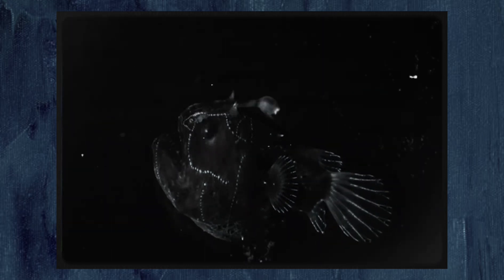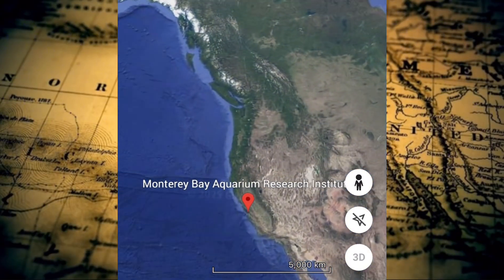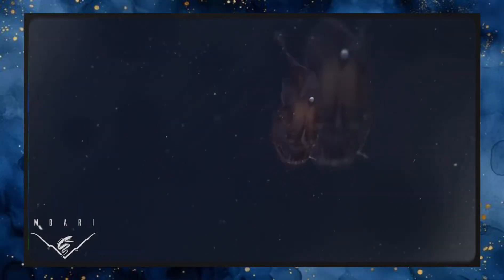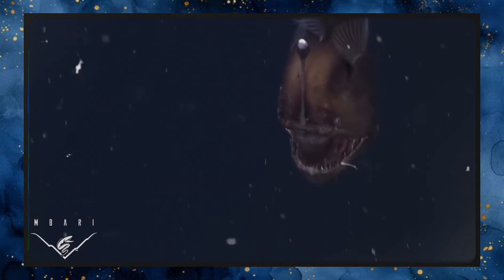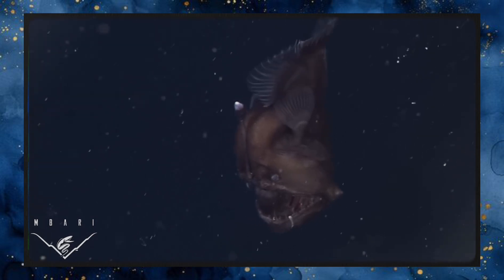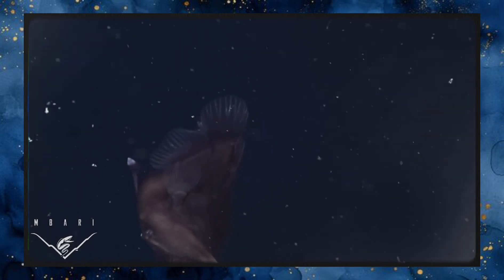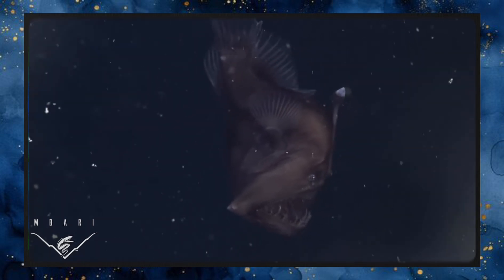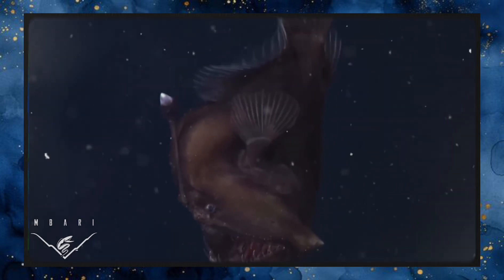In 2014, something extraordinary happened. At a depth of 600 meters off the coast of California, the Monterey Bay Aquarium Research Institute captured something no one had ever seen before: a deep sea anglerfish alive and in motion. The species was the humpback anglerfish — also known as the black sea devil. For just about 30 seconds it drifted in front of the ROV's lights, its lure glowing faintly, its mouth a dark crescent of razors. The footage — grainy but surreal — was the first glimpse humanity ever had of the creature as it truly is. It became a sensation, viral online, played in classrooms, and shared on science shows.